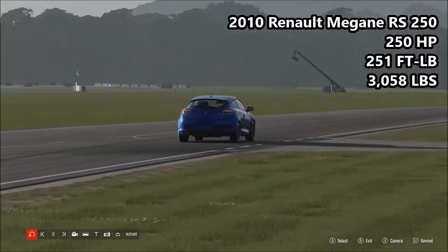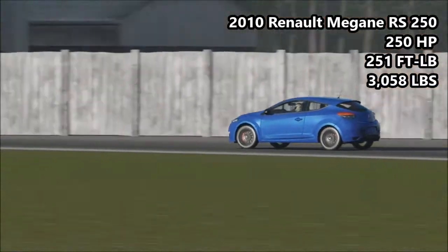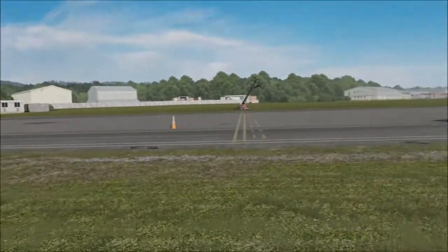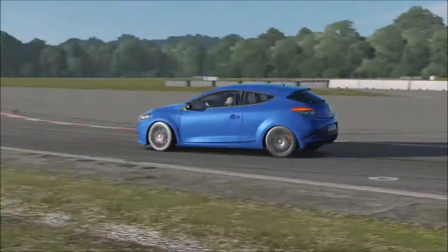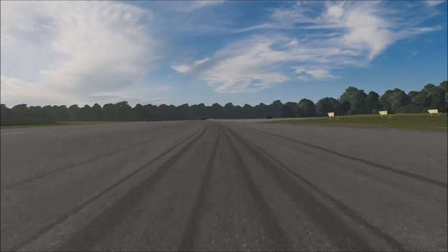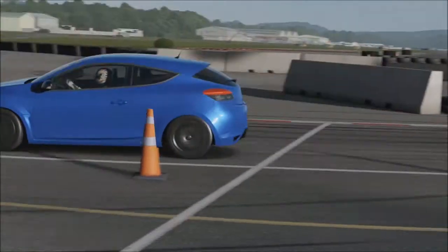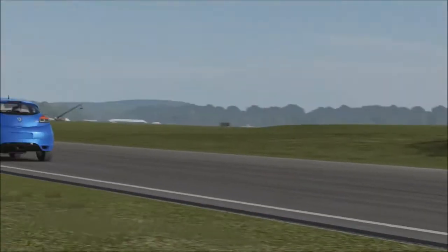Next up, we have the 2010 Renault Megane RS250: 250 horsepower, 251 foot pounds of torque, 3,058 pounds of weight. This is our hot hatch for the day. I'm not a huge fan of the third gen Renault Meganes. Renault Meganes in general aren't particularly interesting — if you're asking for my favourite one, probably the second gen. The new Megane actually looks pretty cool, and it should be interesting to see if we get that in Forza because it has 300 horsepower and four-wheel steering. But the old RS250 does have a reputation for being a pretty good car around a track, and its driving capabilities are decent. It is still a capable hot hatch even though it's about seven years old.